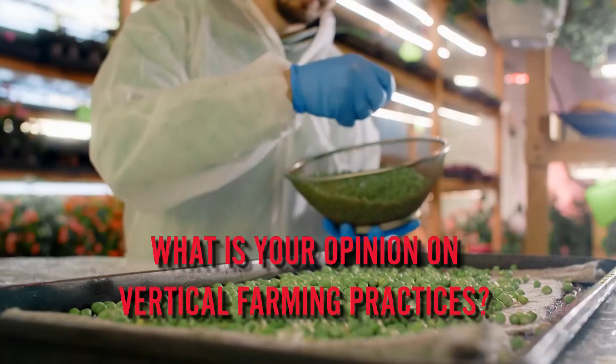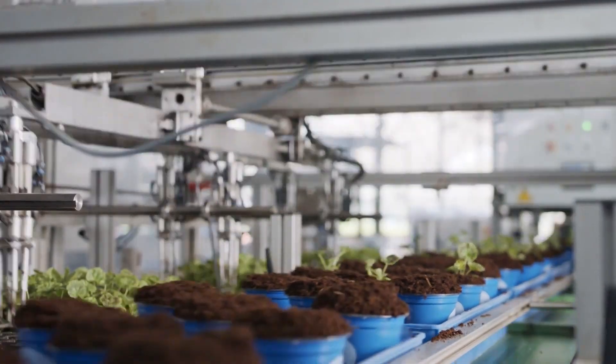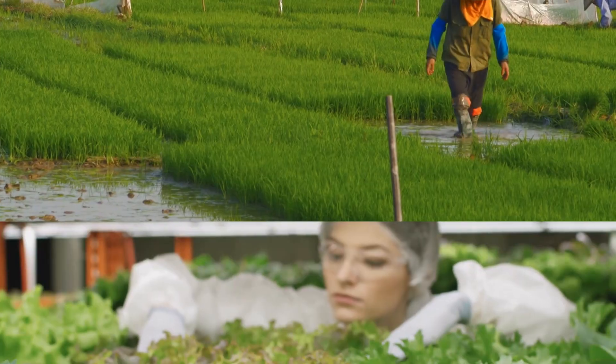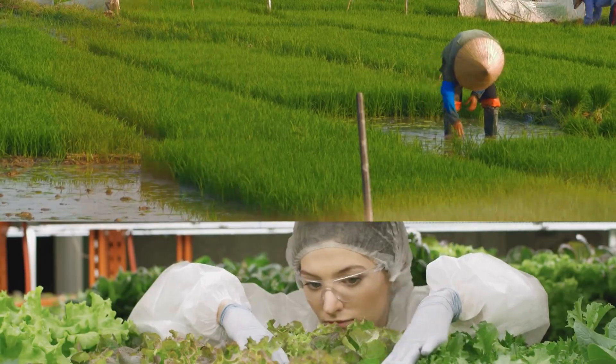Have you heard of vertical farming? Have you tried it? What's your opinion on vertical farming practices? Share your thoughts with us in the comment section below — we would love to hear from you. Next up, we're going to check out some of the tech that's being used for vertical farming, the challenges, and we're going to answer the question of whether vertical farming is completely going to replace traditional farming.